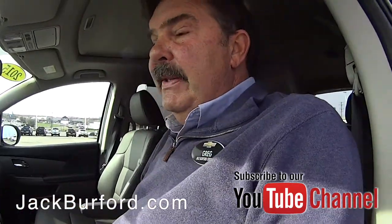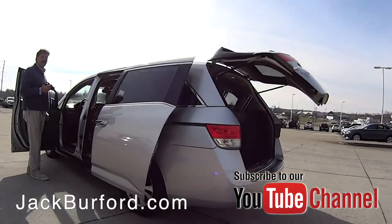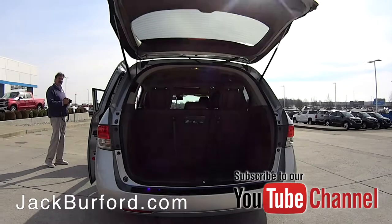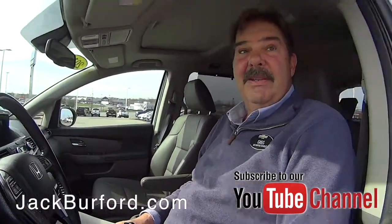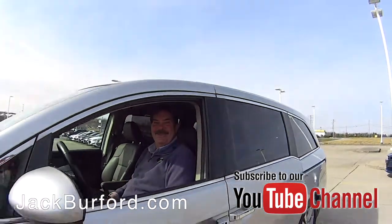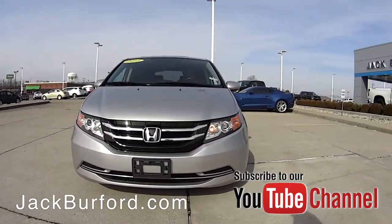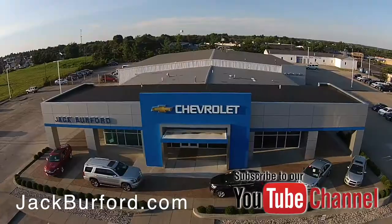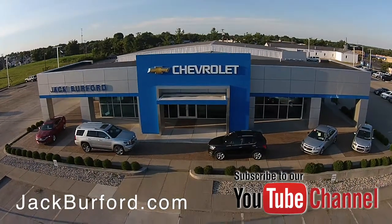And this is a Honda Odyssey van. Consumer Reports is super high on the Honda Odyssey van. So if you have to drive a minivan, you might as well drive the best minivan. Come check this one out. Thanks, Greg. Thanks, Randy. Check out all the inventory at jackbarford.com.